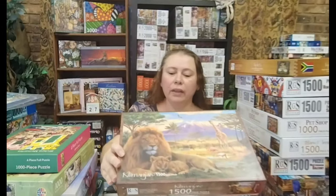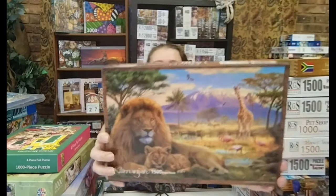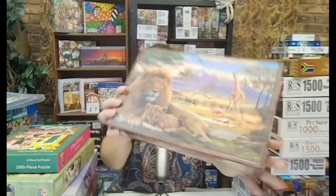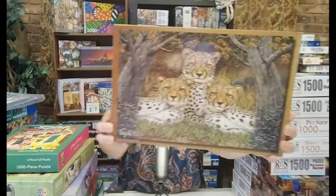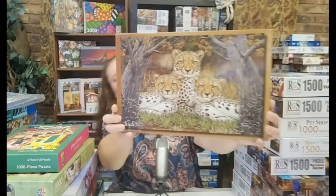The first one is a 1,500-piece Kilimanjaro from RGS — a beautiful wildlife puzzle. It seems like wildlife themes are making a comeback. The next one is also RGS, 1,500 pieces, called Triplets — beautiful cheetahs. I've never done a cheetah puzzle before, so I will definitely do that one somewhere in between.